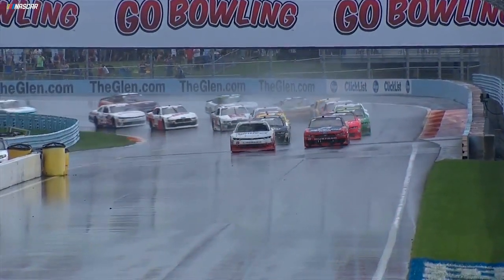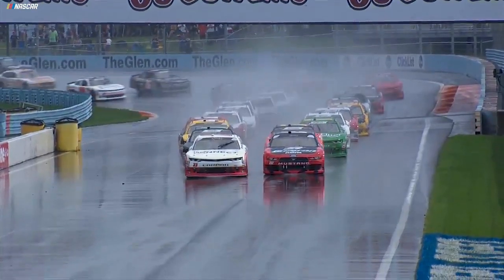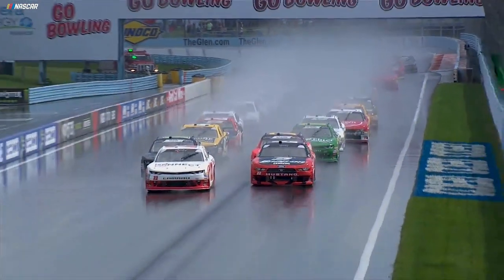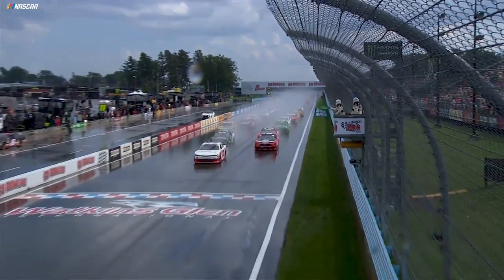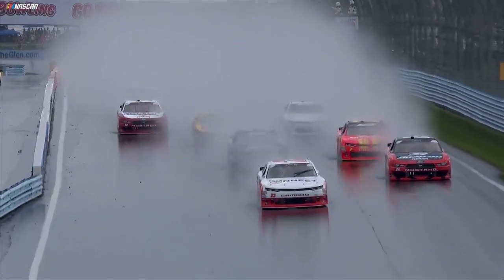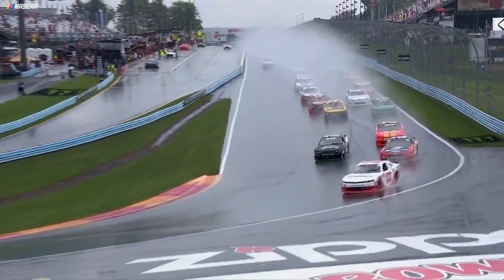The field is in the hands of AJ Allmendinger and the 22 of Joey Logano. Logano back out front — he won the pole earlier. Definitely didn't have to deal with this situation: rain and a wet racetrack.